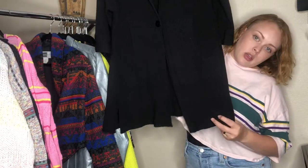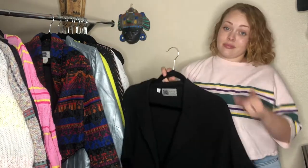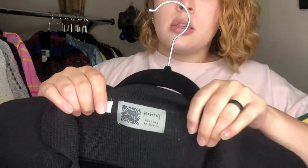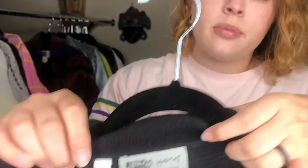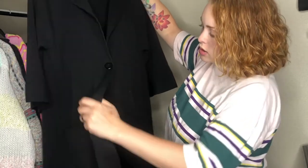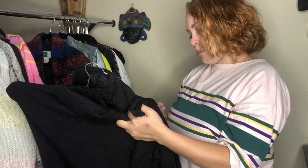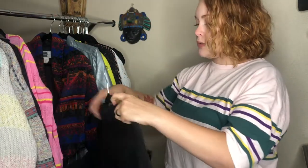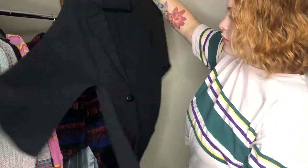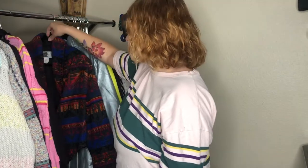Next is this cardigan-sweater-jacket — a 'swacket.' It is Habitat, size large. It's got a single button, big pockets — a great 'lag and look' brand. It very much reminds me of Grace and Frankie. It's a wool blend. I love it, I don't need it, so I'll let it go. I didn't buy it for me — though I would have anyway.